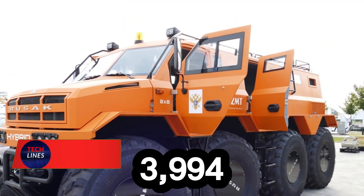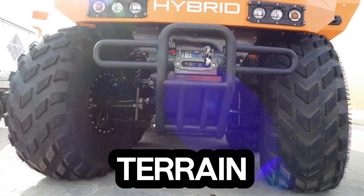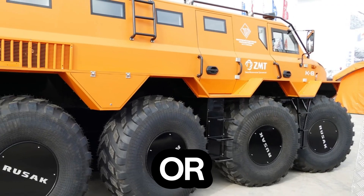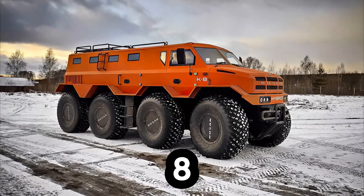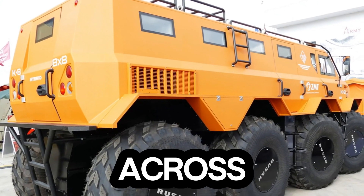Meet the 3994: the beast that doesn't stop where the road ends. This amphibious all-terrain monster is built to conquer everything — snow, swamp, sand, or water. Measuring 7.9 meters long and 2.7 meters wide, it's powered by an 8x8 wheel system with ultra-low pressure tires that grip and glide across the toughest environments.